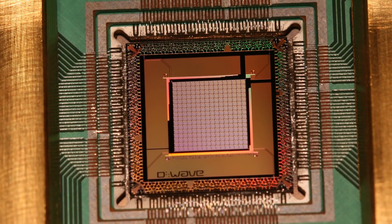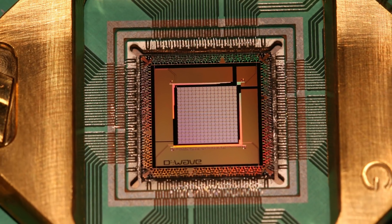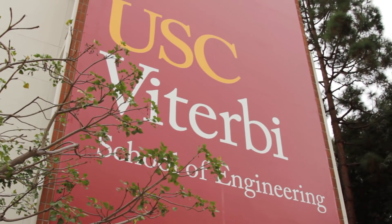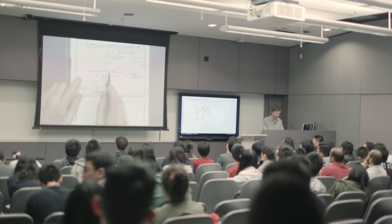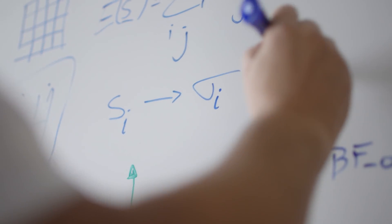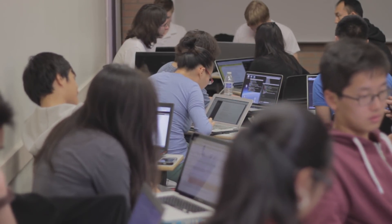Quantum computing currently is at a very interesting transition point. Here at USC we're pretty much on the cutting edge of quantum computing. We have a large number of faculty who are involved in the field. We have a large activity funded by IARPA under the Quantum Enhanced Optimization Program where we are setting out to build our own 100-qubit quantum annealer in five years in collaboration with MIT Lincoln Labs. We have two very active centers where people are working on all aspects of quantum information science, including quantum computing, quantum cryptography, and quantum communication.